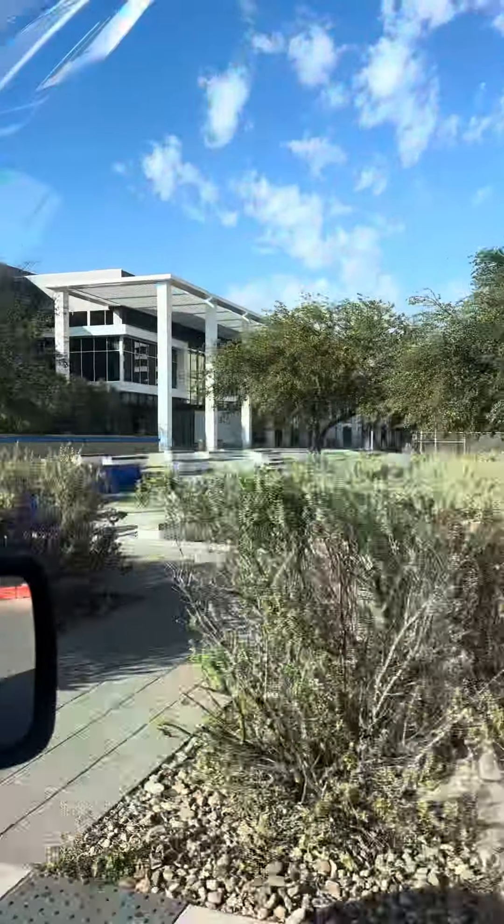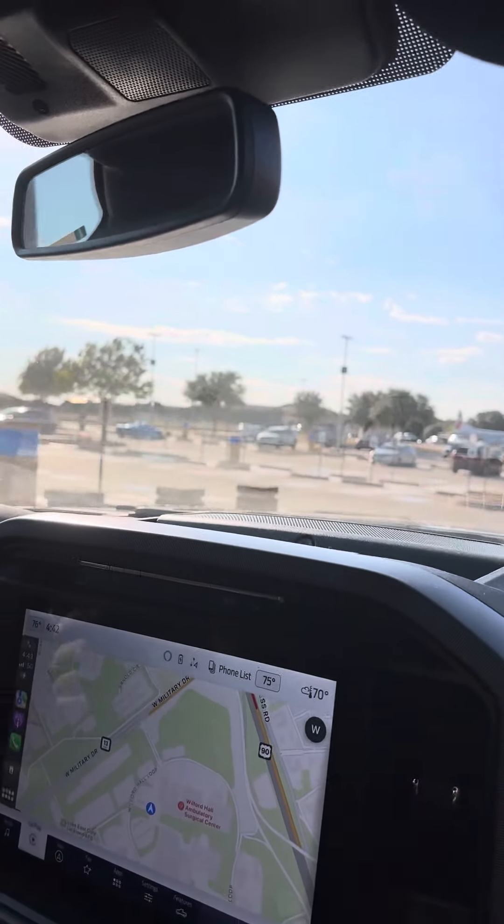Look what they did — they tore that down so they can rebuild a new one. And look at the disabled parking; that is practically all disabled.